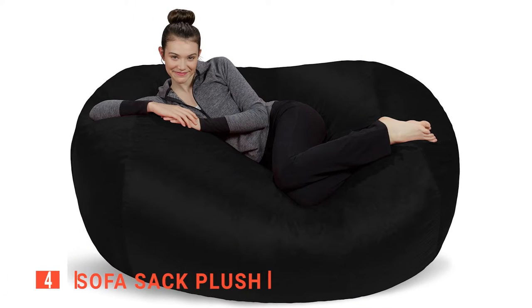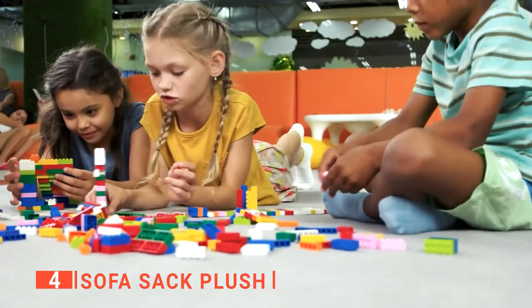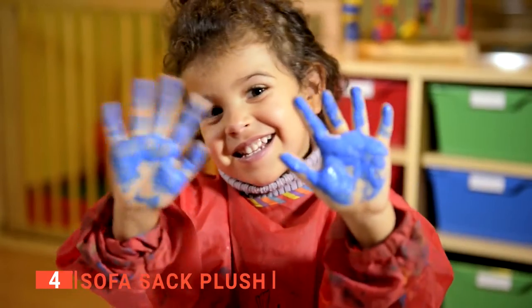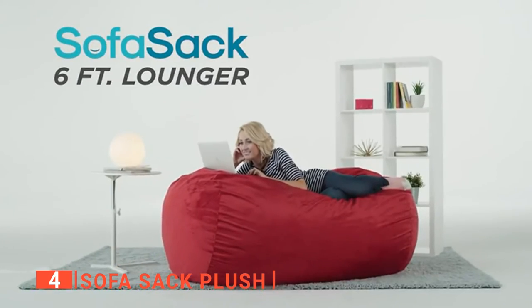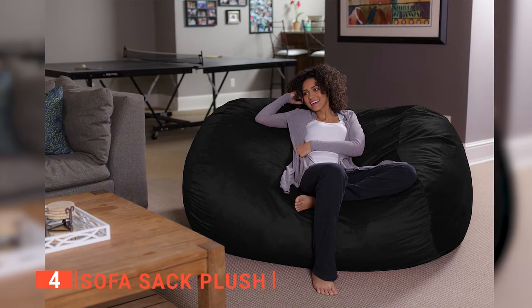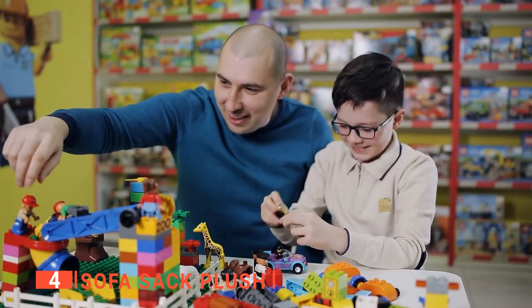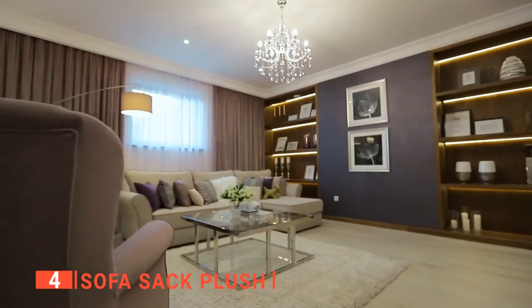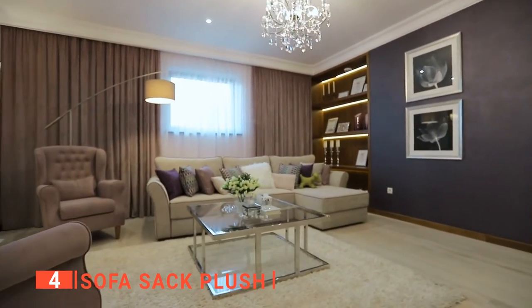Up next in fourth place is Sofa Sack Plush. Need a fun, comfortable, and affordable way to seat kids in their rooms, game rooms, or dorms? The Sofa Sack Plush is the top-quality bean bag to the rescue. Simple and gentle, this oversized bean bag chair lounger for two is the perfect addition to any playroom, child's bedroom, or basement. There are a lot of bright colors to choose from, making this sofa a perfect complement to any room decoration.